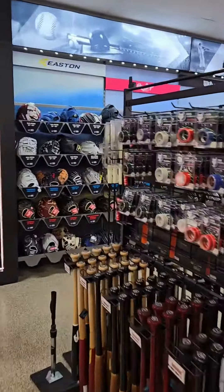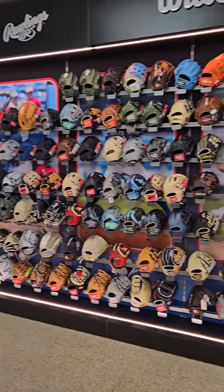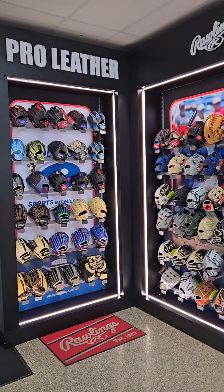Keep on coming back here — we got our elite glove wall section here. Wilson A2000, A2K, Rev1Xs, Heart of the Hides, Pro Preferreds — you know we got you covered.